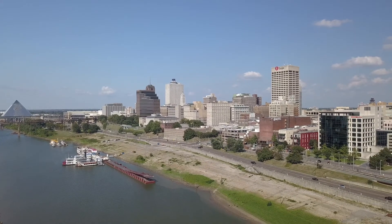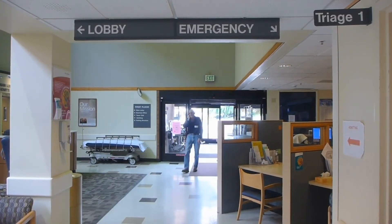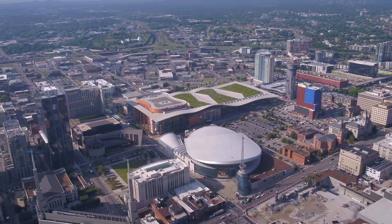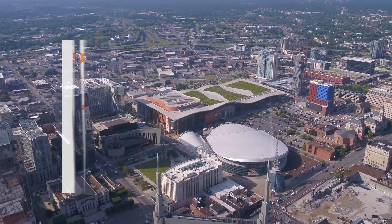Our mission covers more than just Memphis, as we have locations and partner hospitals across the entire state of Tennessee. Located in the four major metropolitan areas, the College of Medicine clinical care system provides our students and residents with the opportunity to participate in a real-world setting in over 100 locations across the state.